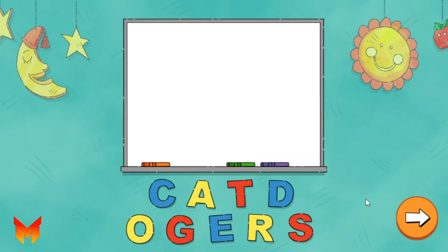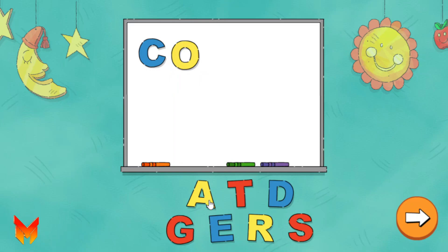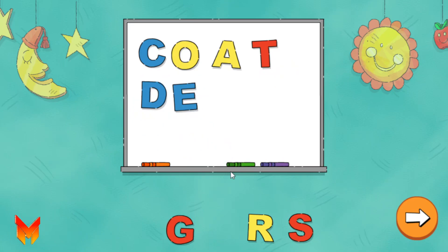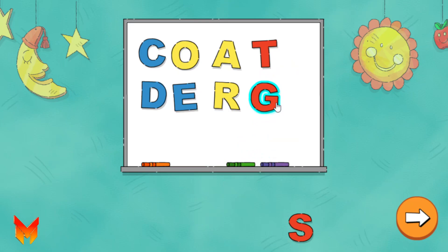Let's practice our ABCs. Tap to move the letters. C, O, A, T, D, E, R, G, R, S.